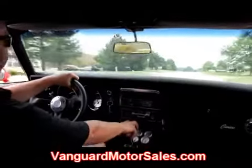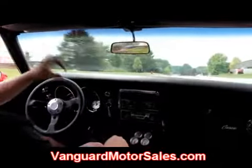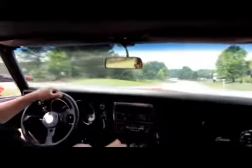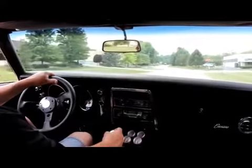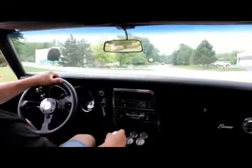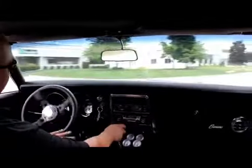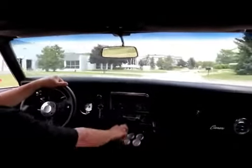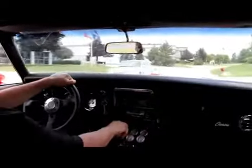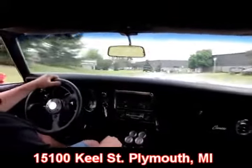Also go to our website at VanguardMotorSales.com. There's a big blue Facebook button right in the middle — hit that button and it'll take you right to our Facebook page. You don't have to know anything about Facebook or even join. It'll show you all of our latest inventory, and if you like us on Facebook, you'll get our latest inventory up to two weeks before we offer it to the general public. We're here at 15100 Keele Street, Plymouth, Michigan.